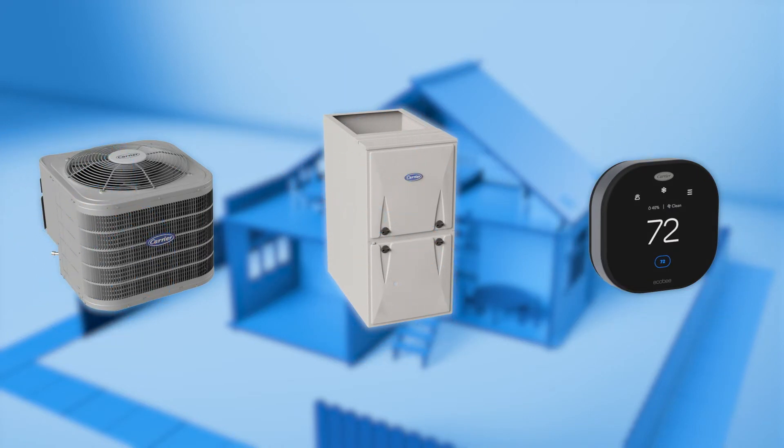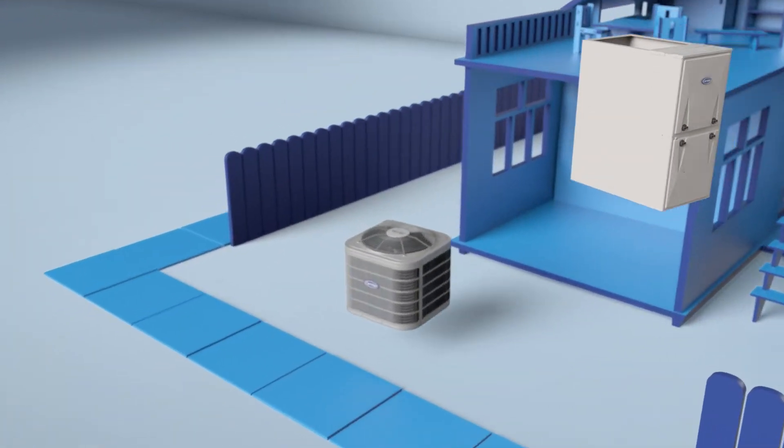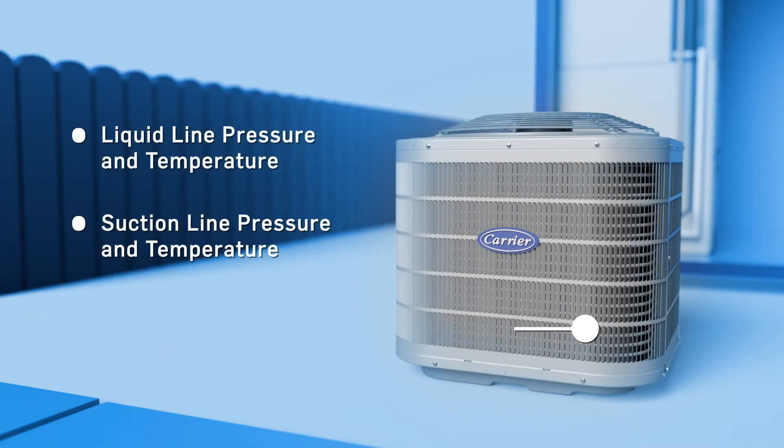We've added sensors to the equipment to collect data. From the outdoor unit, we will gather liquid line pressure and temperature, suction line pressure and temperature, and outdoor air temperature.